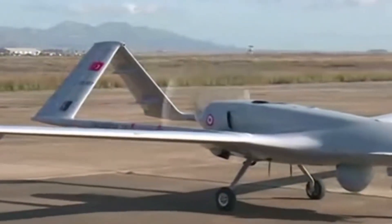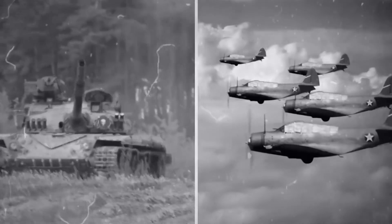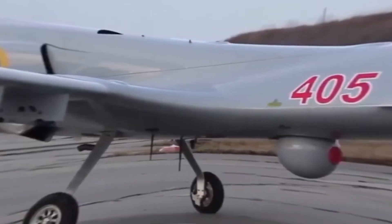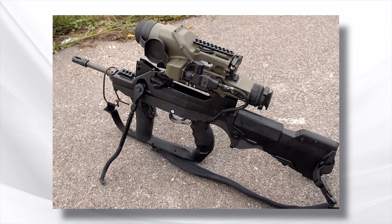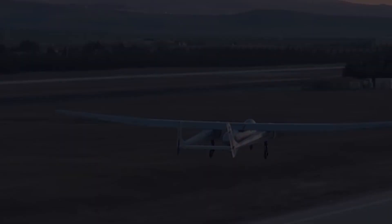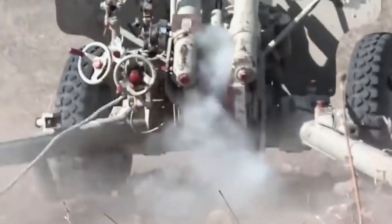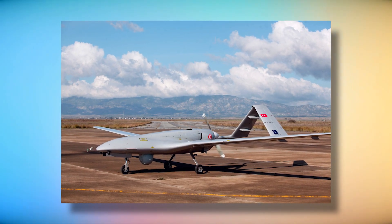Technology in all sectors has drastically changed over the last few decades, and the military side is no different. Over the years, we have seen plenty of new and innovative weapons invented by different countries. One of the latest pieces of technology in warfare has to be the Turkish Bayraktar TB2, recently brought into the limelight by Ukraine. So what exactly is this drone and how is it helping Ukraine?